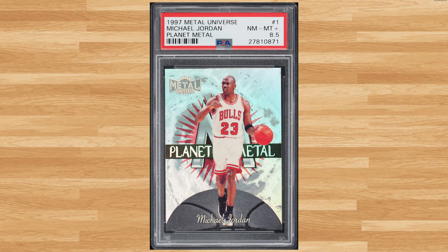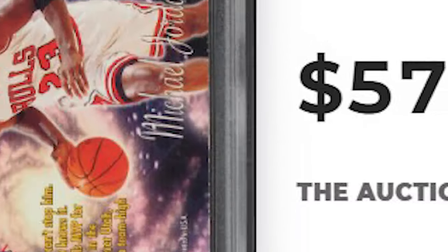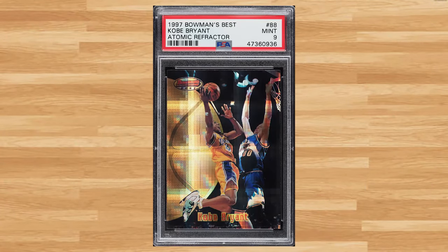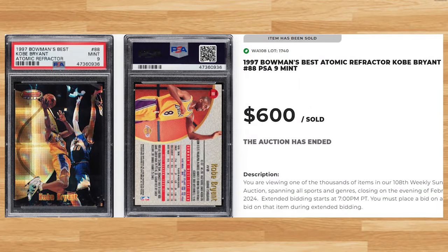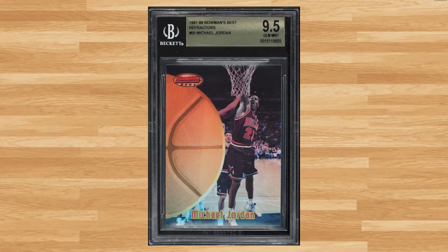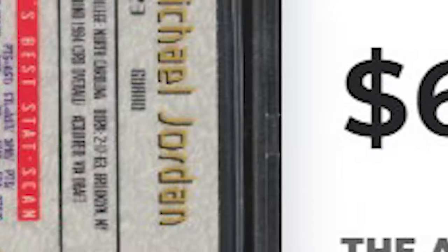And kicking off the top 10 of today's list is this 1997 Metal Universe Planet Metal Michael Jordan card number 1. This was a PSA 8.5 and it sold for $576. Up next at number 9 is this 1997 Bowman's Best Kobe Bryant Atomic Refractor card number 88. This second year refractor was in a PSA 9 and it sold for $600. Coming in at number 8 is this 1997 Bowman's Best Michael Jordan Refractor card number 60. This was a BGS 9.5 and it sold for $630.